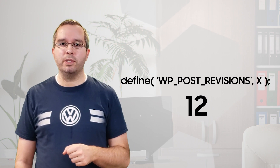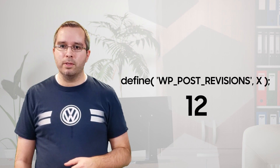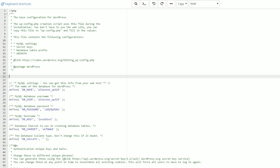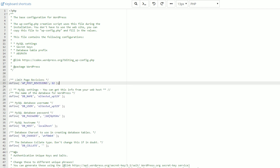I feel it's a good balance between having some revisions to work with without going overboard. One peculiar thing about this code is that it only seems to work when added near the top of the wp-config file — if you add it at the bottom it doesn't work for whatever reason. Another thing to take into account is that simply adding the code to an existing site will not remove old revisions. You will still need to run the WP-Optimize operation to flush out all the saved revisions to decrease the size of the database.